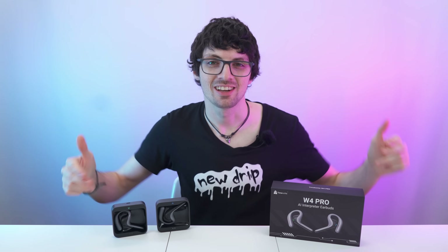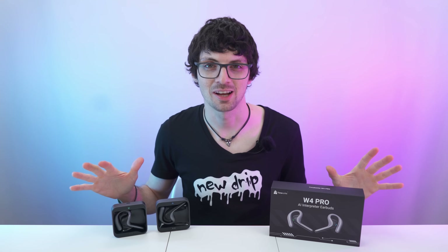I got the new drip from Timecattle, the W4 Pro. If you're interested already, check out the product links in the description — I will link the best deals for you. Now let's check it out.